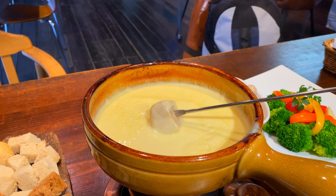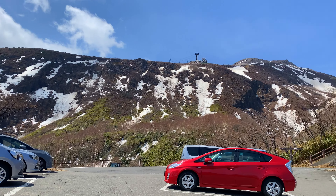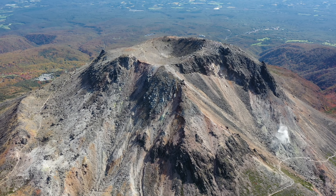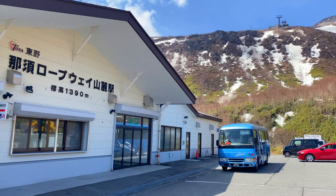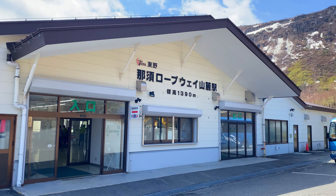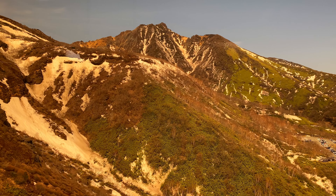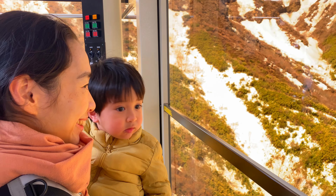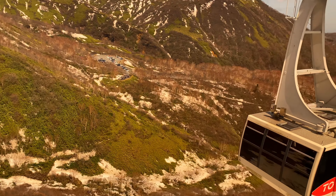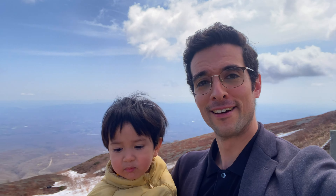The next day we went even higher, heading all the way up to Mount Nasu to take the cable car to the top. Mount Nasu is about 2,000 meters above sea level, and while it's fairly easy to take the cable car, you still need to get yourself up to the station by car or bus. Once there, you simply buy a ticket and a cable car takes you to the top every 20 minutes or so. The ride up is short but surrounded by incredible views of the mountainscapes. We also heard that during certain seasons you can spot bears roaming below the cable cars. At the top, we enjoyed the views and the last few bits of cold air before summer.